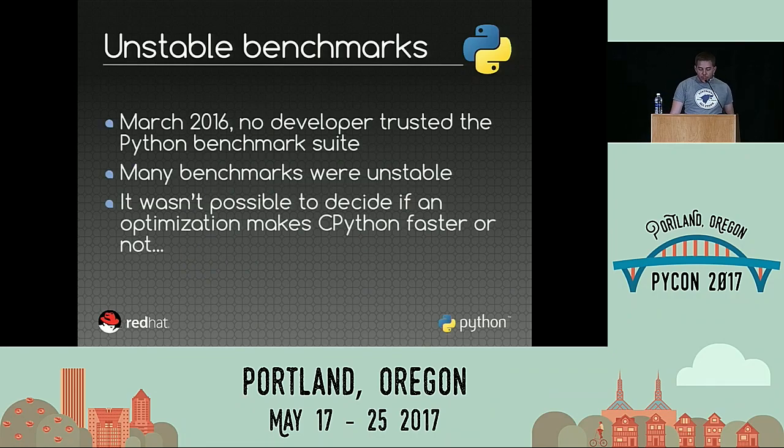So, benchmarks. One year ago, in March 2016, almost no one trusted the benchmarks of Python, because if you run the same benchmark twice, once it will say the benchmark makes Python faster, and the second time it will say the benchmark makes Python slower. So we didn't know if we should trust them, and some people just decided to only focus on microbenchmarks, or just hope that maybe it would make Python faster.